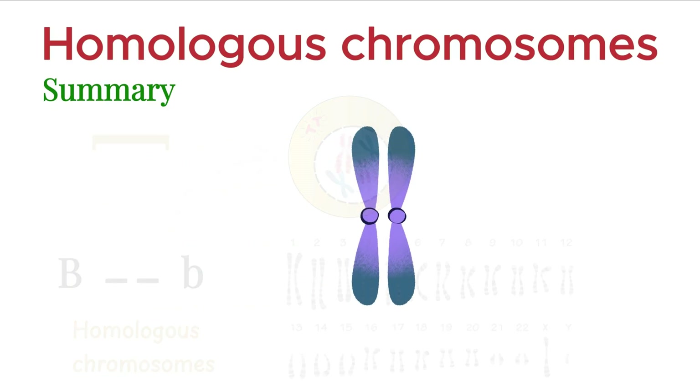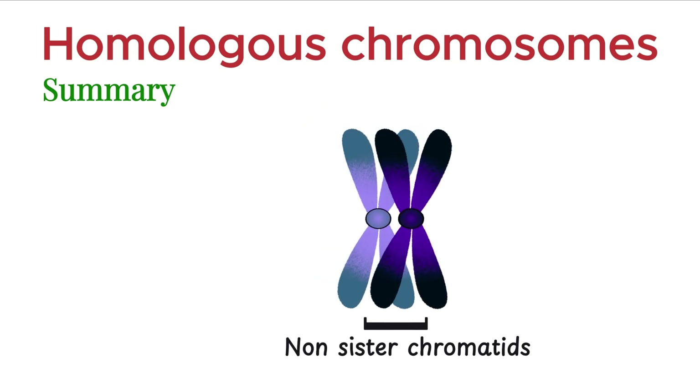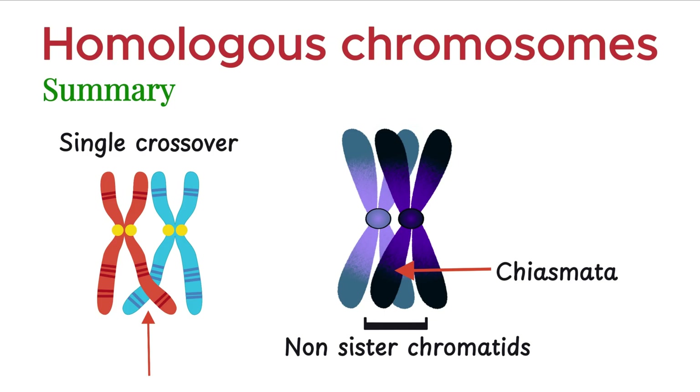Crossing over occurs between the non-sister chromatids of homologous chromosomes, where they exchange genetic material. The X-shaped structure formed during this exchange is called a chiasmata. If the crossing over happens at one point, it's called a single crossover. If it occurs at two points, it's known as a double crossover, a key event used in gene mapping.